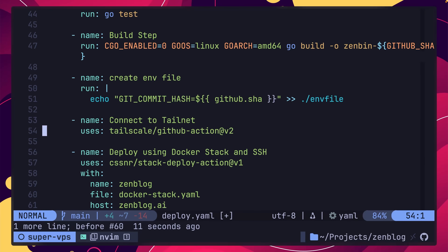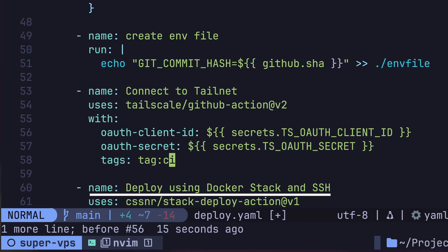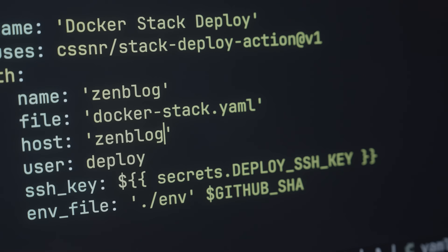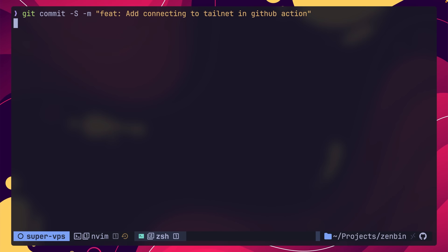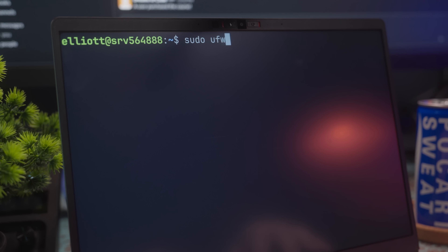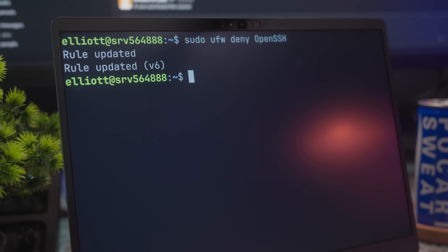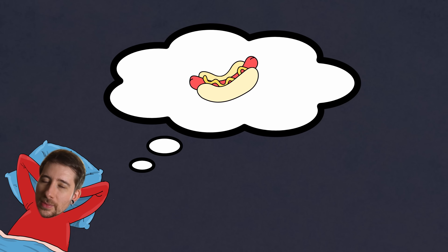With the OAuth application set up and the secrets stored in GitHub, all that remained was to add the Tailscale action as a step in my deploy workflow, just before where I was calling my SSH action for the Docker stack deploy. The last thing was to change the hostname from zenblog.ai to the MagicDNS record I'd defined: zenblog-vps. Then all that remained was to test it out by pushing up the changes, and I watched with anticipation to see whether or not the pipeline succeeded — which it did. With that, I had managed to effectively level up the security of my VPS, removing public access to SSH whilst still allowing myself and my CI/CD pipeline the ability to access it through Tailscale.